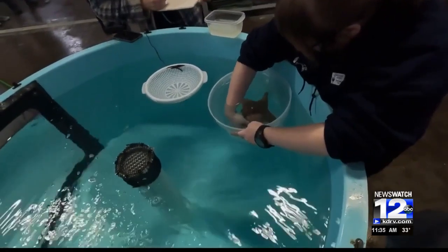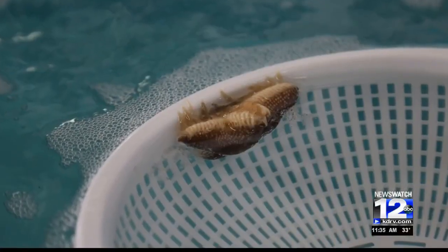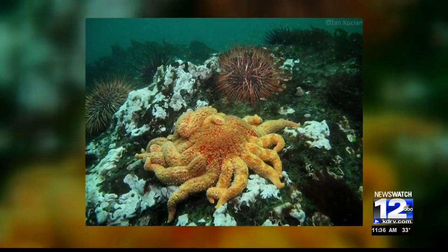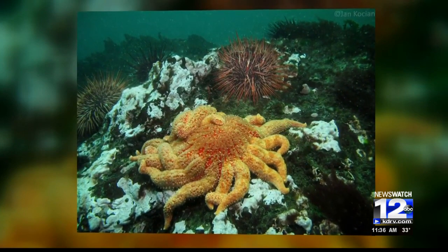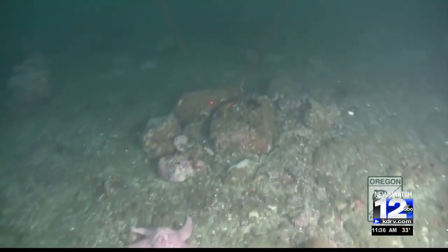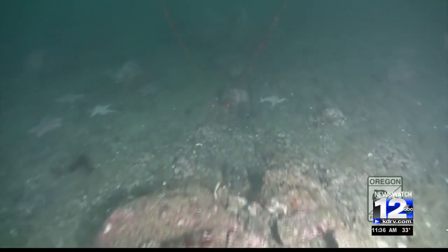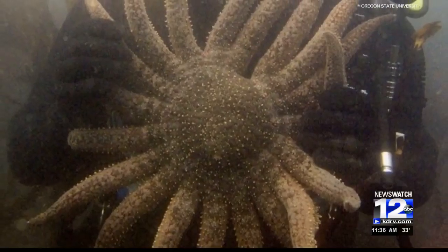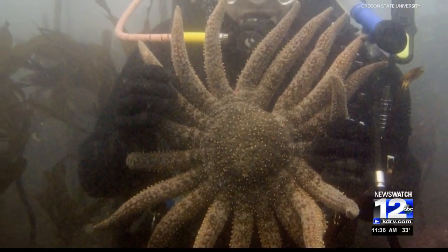Tiffany Rudak works at the Oregon Coast Aquarium. She says instead of attempting to treat the symptoms, she sought to create an environment free of stressors for 60 stars. When a sea star first shows symptoms of the disease, it's immediately quarantined and then given a bath in an iodine solution. Then the animal is moved to another tank where the temperature and pH levels are carefully controlled. Rudak then developed a mineral cocktail that is mixed in with the water to supply the animals with everything they need to be healthy. She says the changes in the stars are visible almost immediately.